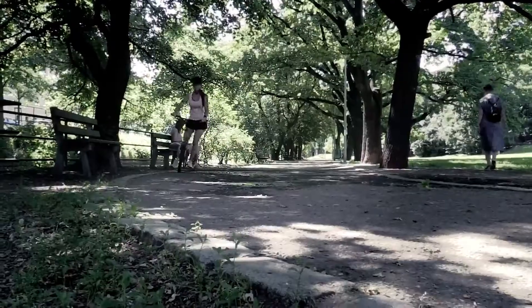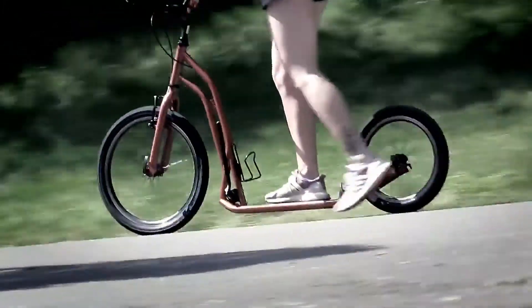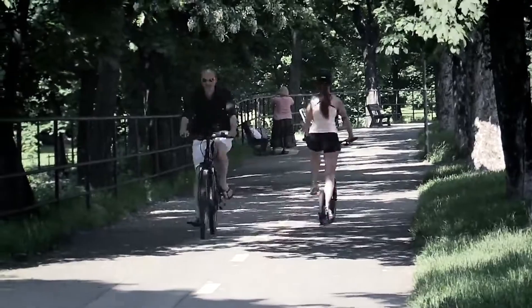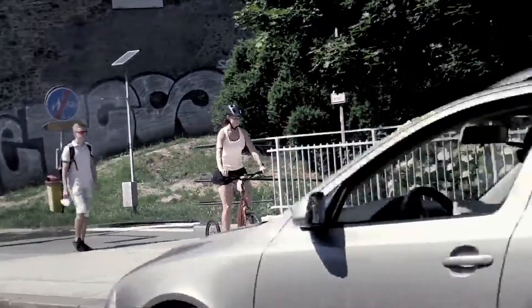The S2016 scrambler scooter whizzes by beautifully on roads as well as dirt roads. Despite having smaller wheels, its qualities are undeniable, even during longer trips. If you feel you are up for 30 kilometers, so is the S2016.